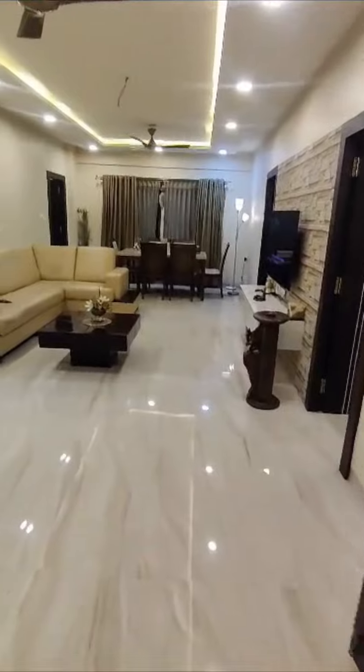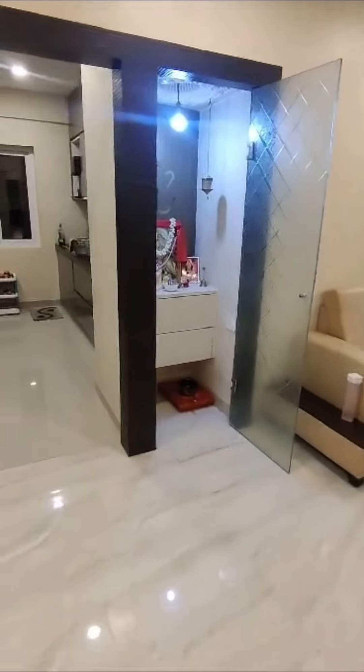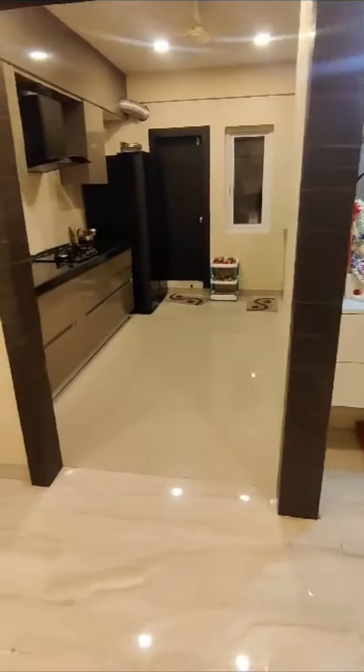This is the main door. This is the hall. And this is a temple. And this is the kitchen.